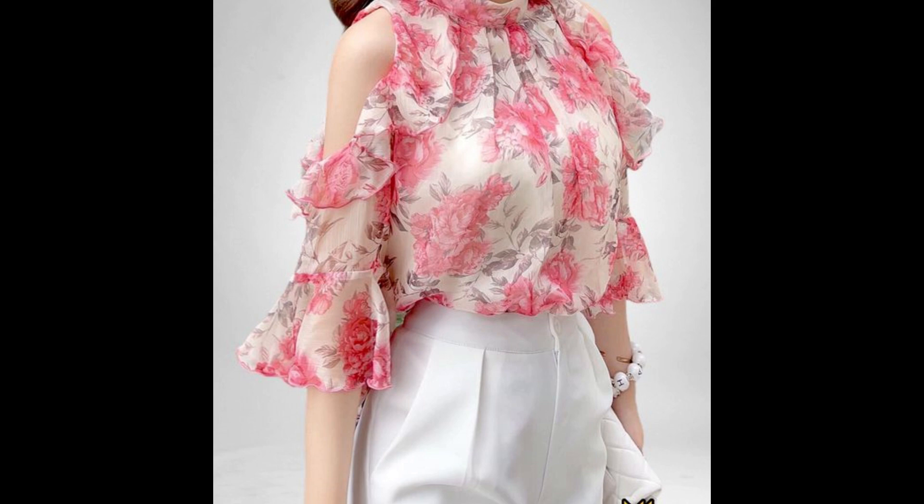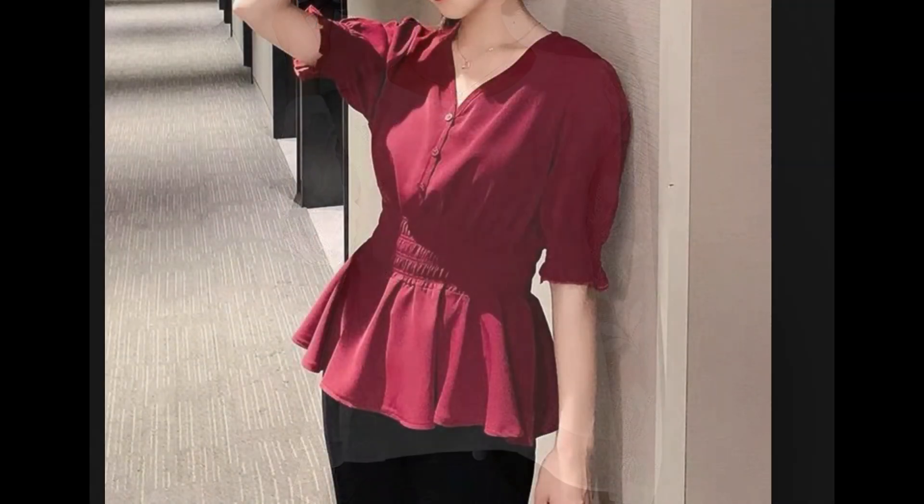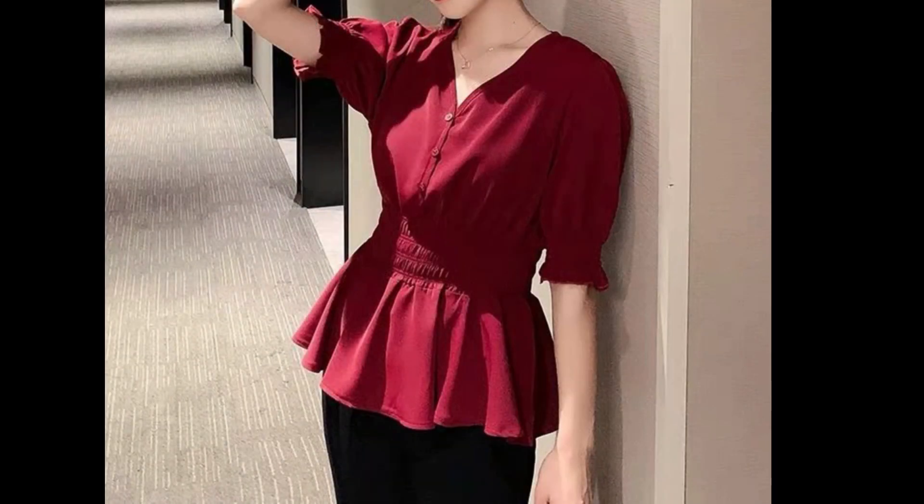Very beautiful designs of blouses you will see in this video — floral printing designs, less fabric designs, floral lace designs — a lot of new ideas you will see.